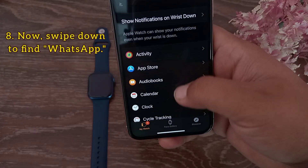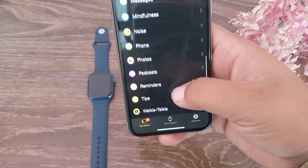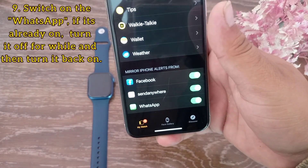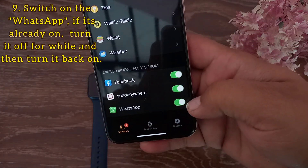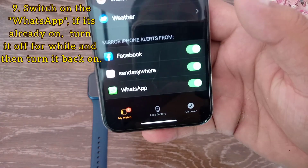Now swipe down to find WhatsApp and switch on the WhatsApp notification. If it's already on, then turn it off, wait for a while, and then turn it back on.